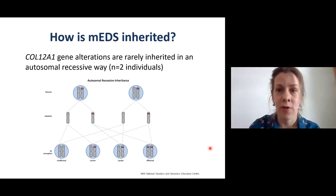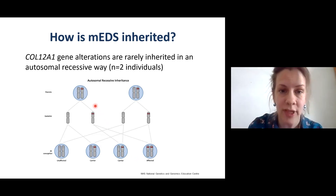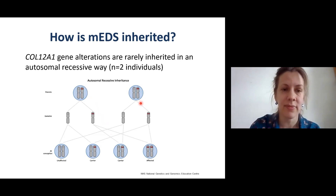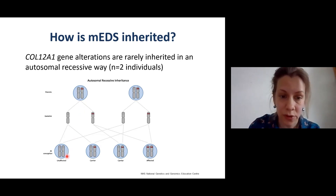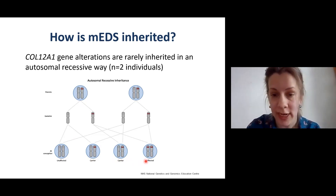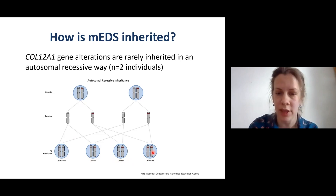COL12A1 gene alterations are rarely inherited in an autosomal recessive way, which has been the case in two of the 19 individuals published in the literature. In autosomal recessive inheritance, both parents carry one COL12A1 gene alteration and are not affected. There is a one in four chance in each pregnancy that the child will be affected, having inherited one COL12A1 gene alteration from each parent.